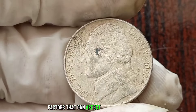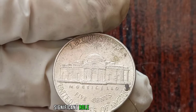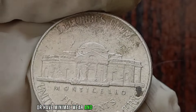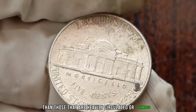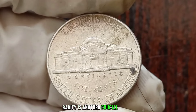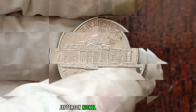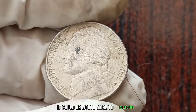There are several factors that can affect the value of a 2000P Jefferson Nickel. These include its condition, rarity, and any special characteristics it may have. The condition of a coin plays a significant role in determining its value. Coins that are in mint condition or have minimal wear and tear tend to be more valuable than those that are heavily circulated or damaged. Rarity is another crucial factor. If the 2000P Jefferson Nickel has a low mintage or if there are any errors or varieties, it could be worth more to collectors.